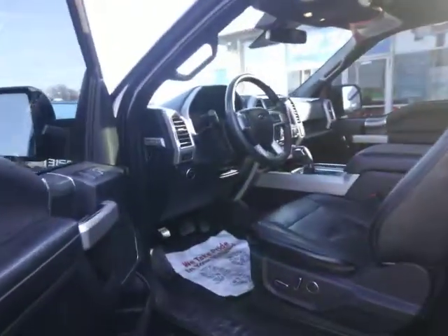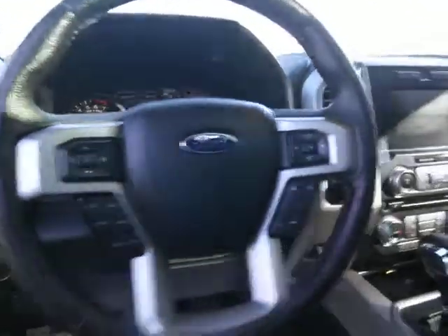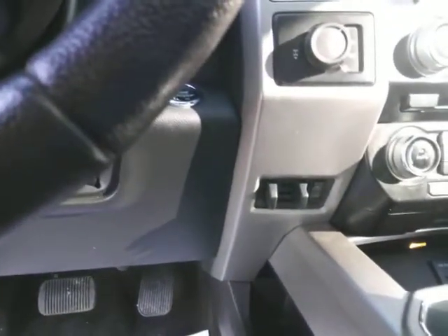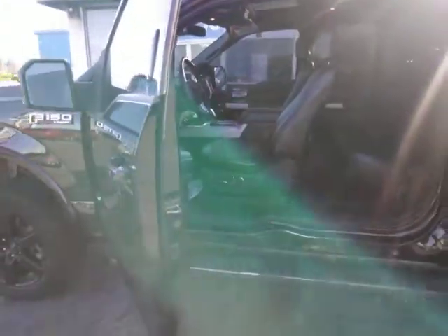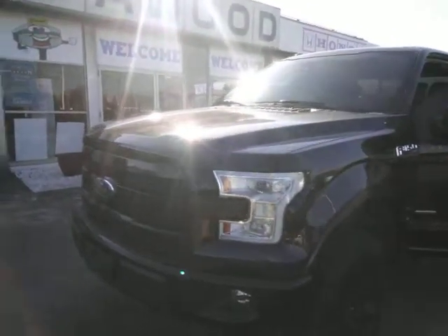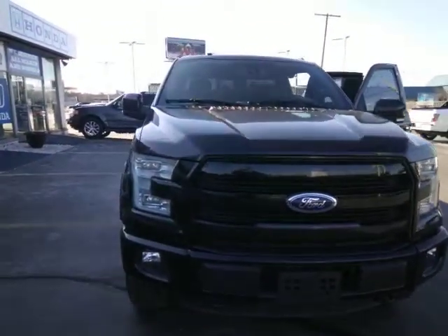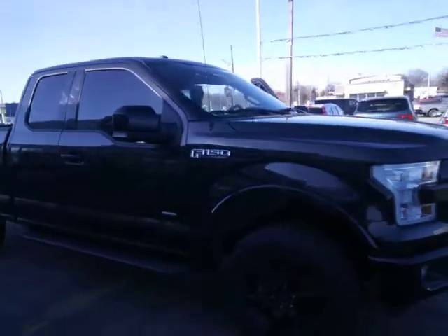This thing has about everything you could possibly want inside of a truck. I've got the navigation system, heated seats, electronic shifting into four-wheel drive. We also have the integrated electronic brake control — that's a really nice feature because you don't have to add anything on to this vehicle to tow something. This has the dual auto climate control, a power sunroof, adjustable foot pedals, tilt steering, and an electronic locking 3.31 axle, which gives you excellent towing capability.